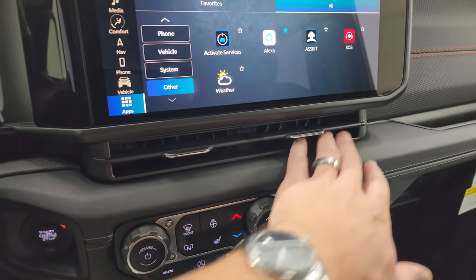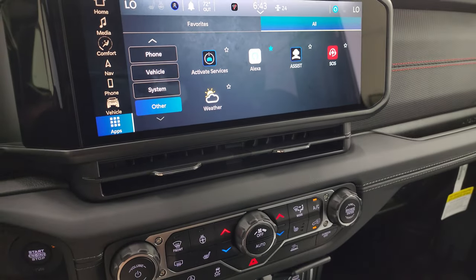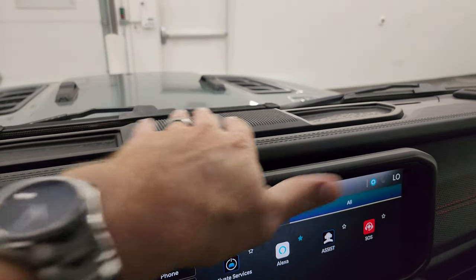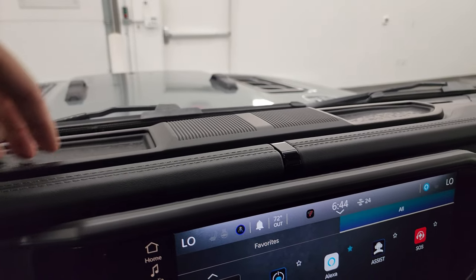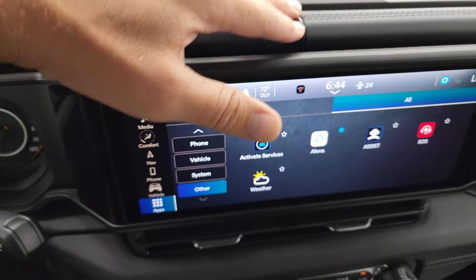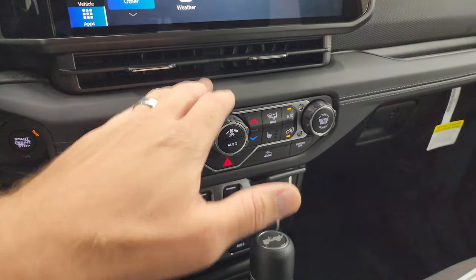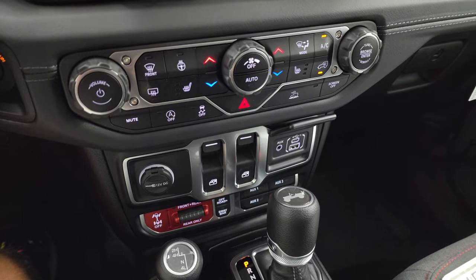Also new for 2024 is this vent down here — they used to be on the sides of the radio but are now below because the length of the radio has changed. It used to be just one big coin-holder area; now there are two sections with a center piece that's actually nothing — I thought maybe it was a speaker but it's not. Then there's a black clip there, which is pretty cool. Everything below that is the same as a 2023 JL.